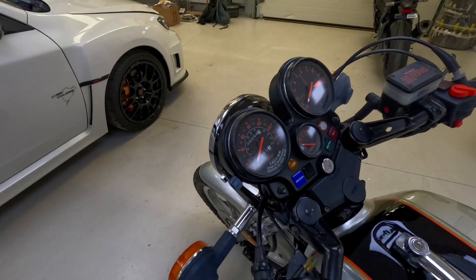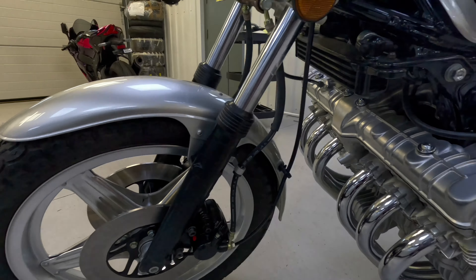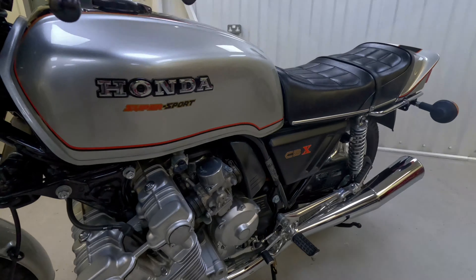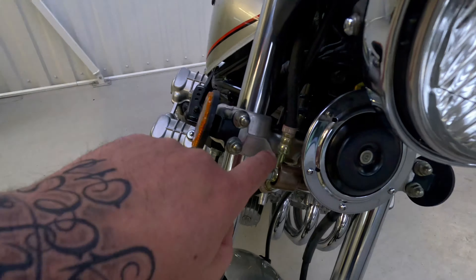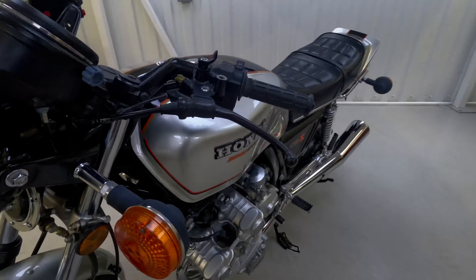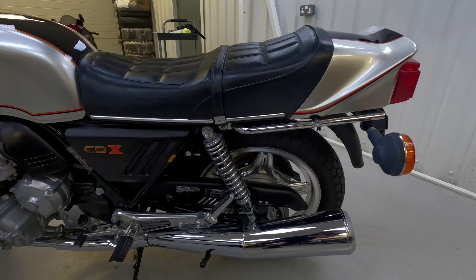It lived there for over 30 years unused, and it shows that it was kept in a really nice temperature-controlled area because all the rubbers are in excellent condition, as well as all the metal. On a 1979 bike you'd expect to see lots of tarnishing, but even the zinc plating on the brake hoses is still nice and bright, and that's the same across the entire bike. So it's a hell of a find.